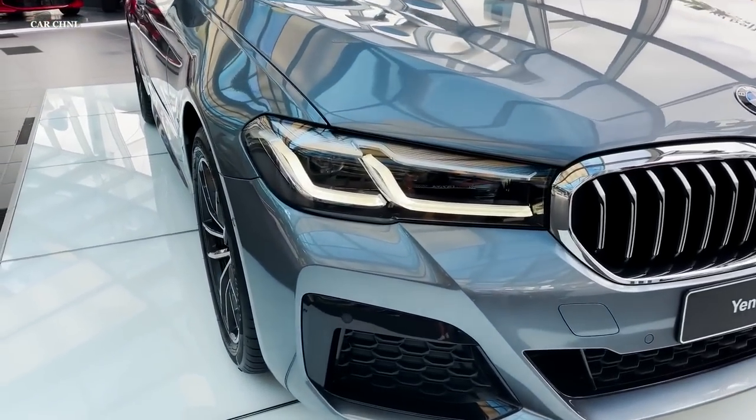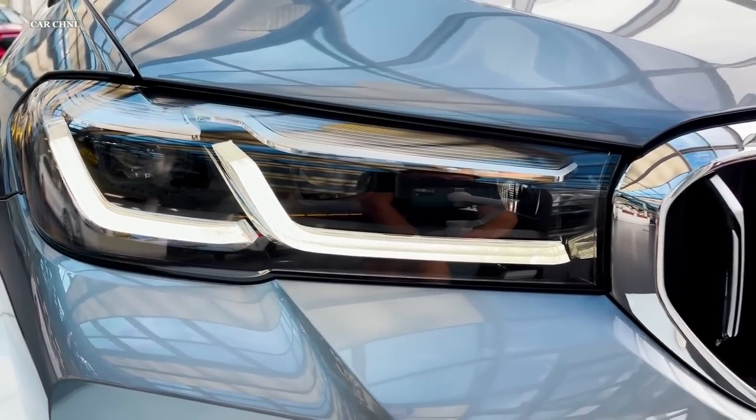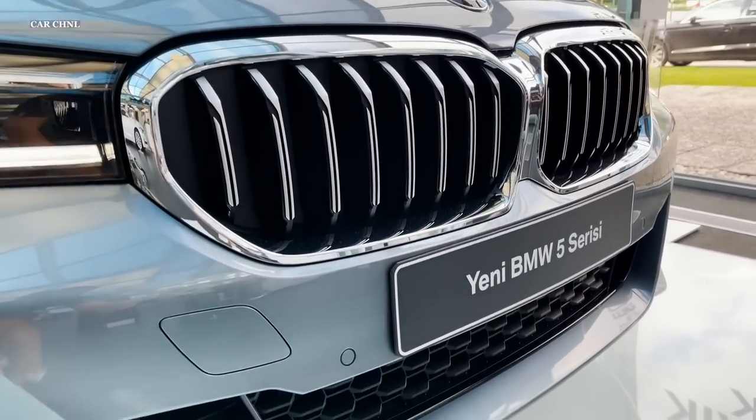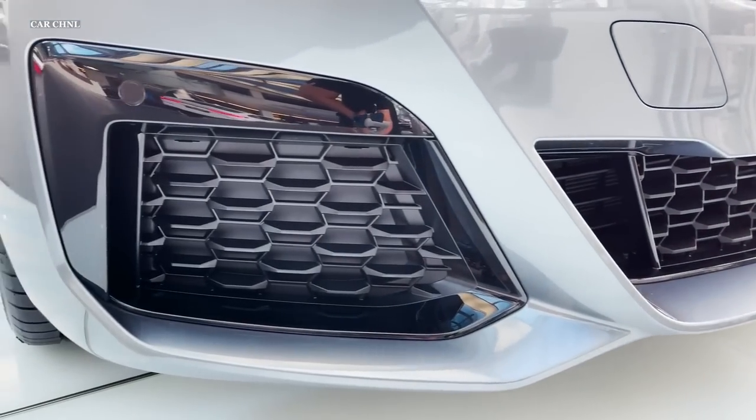The 5 Series also has an adjustable suspension system that can modify the ride height and stiffness of the vehicle based on driving circumstances. This technology offers a smooth and pleasant ride on the highway, while still providing sporty and responsive handling on winding routes.